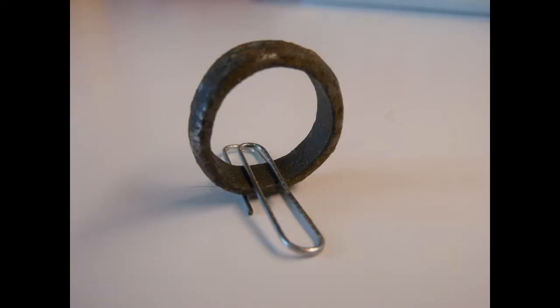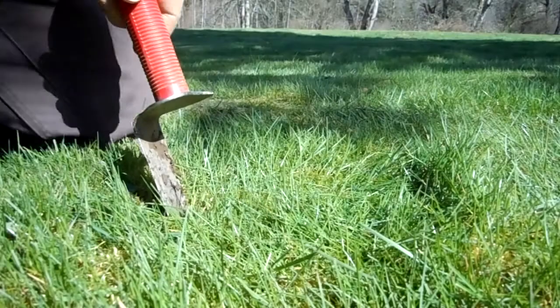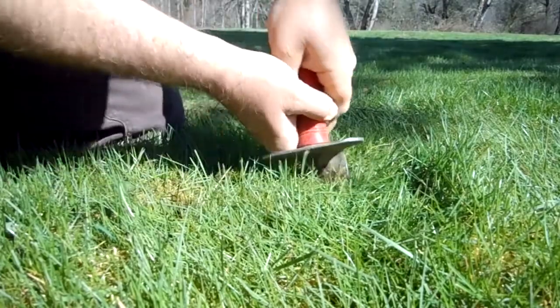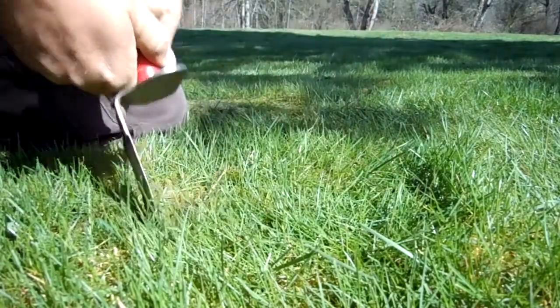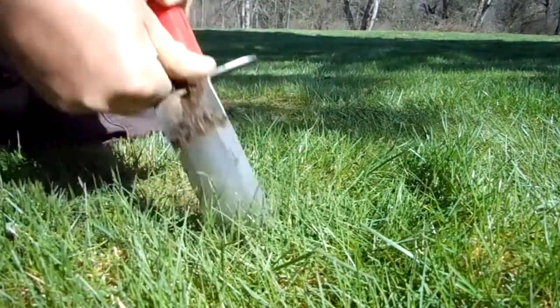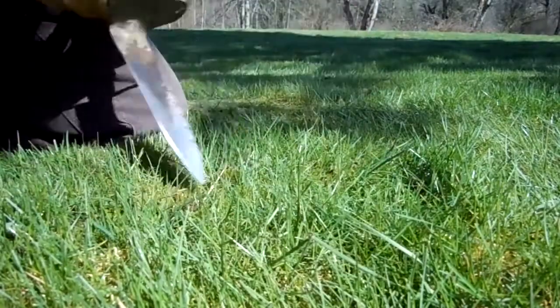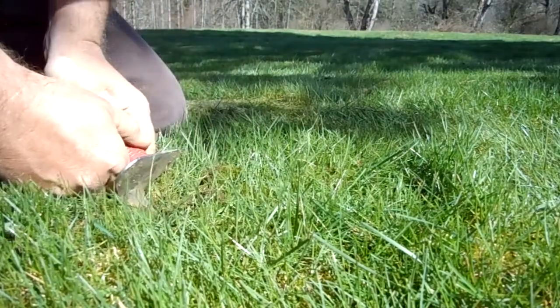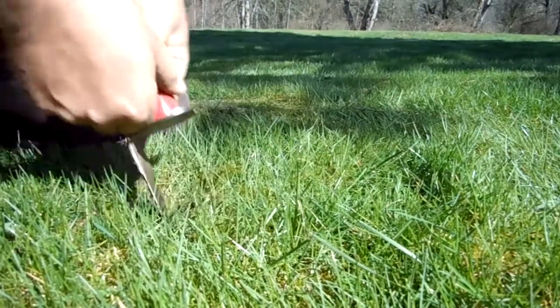All right, we'll check back. Hi guys, another park and I'm gonna dig another pull tab, because that's about all I've been doing right now. But you never know — the signal is kind of good, kind of not so good, at about four inches.